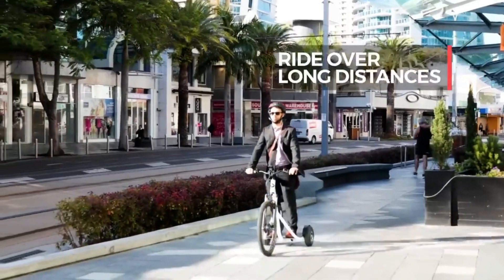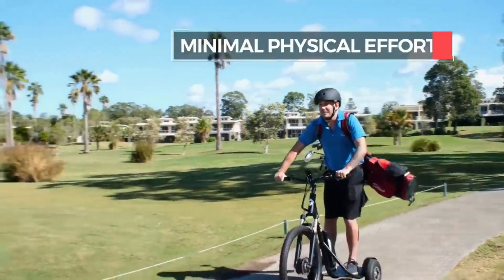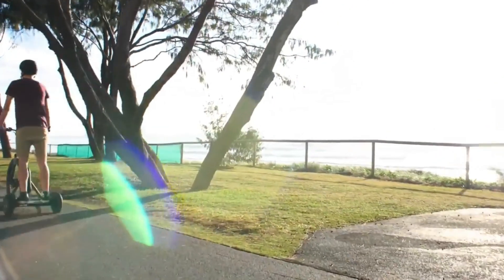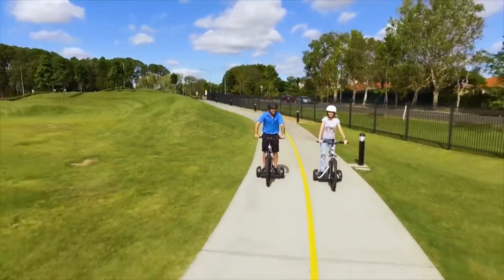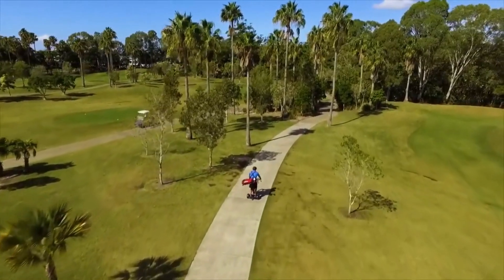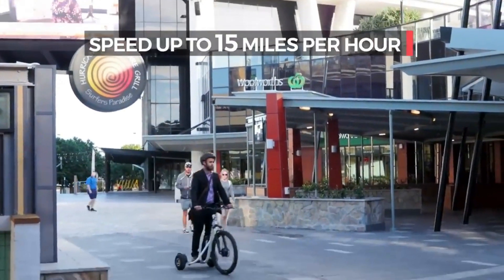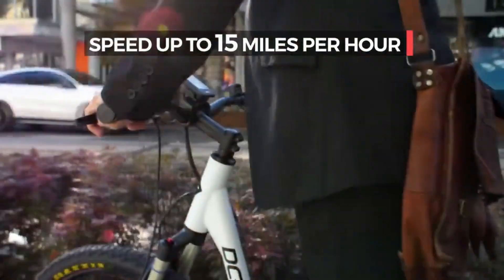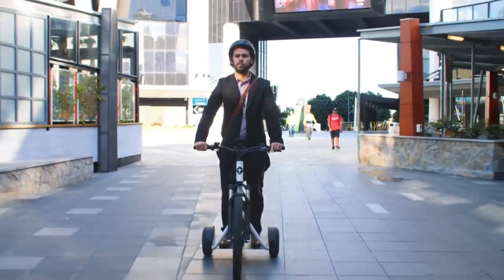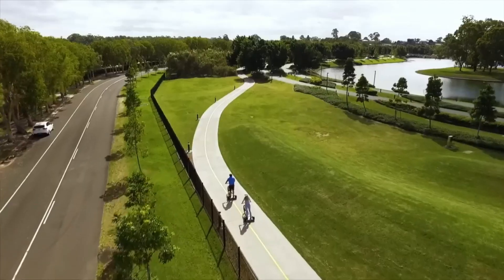The DC Tri-Electric Trike has a high-quality chromoly frame, disc brakes, shock forks, and a lithium-ion battery that can last up to 50 kilometers on a single charge. It also has a USB port, an LCD screen, and a 5-mode controller to customize your ride. It's available in different colors and sizes, with a choice between a 250-watt or 500-watt model. The price of the DC Tri-Electric Trike is $2,999 — a great deal for such a versatile and innovative device.